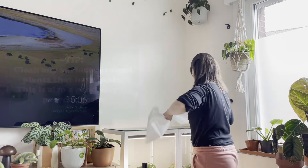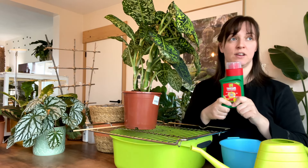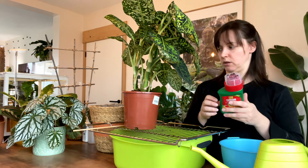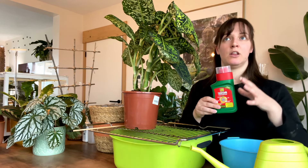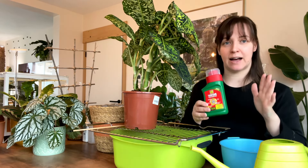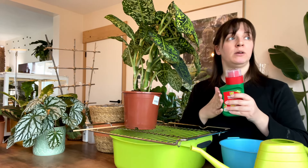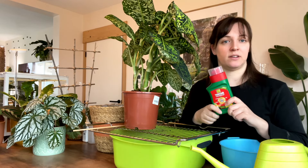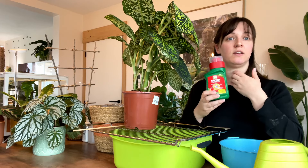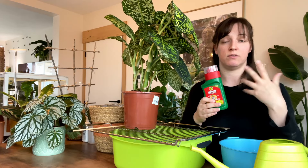This isn't sponsored or anything, and I honestly don't recommend this product — it is the strong stuff. This product basically gets absorbed by the plant. That sounds bad, I know, but it's not harmful to the plant at all. It would only be harmful if you were to use this outside, where it would be harmful to other bugs like ladybirds. If they were to bite into plants treated with this, they would die.